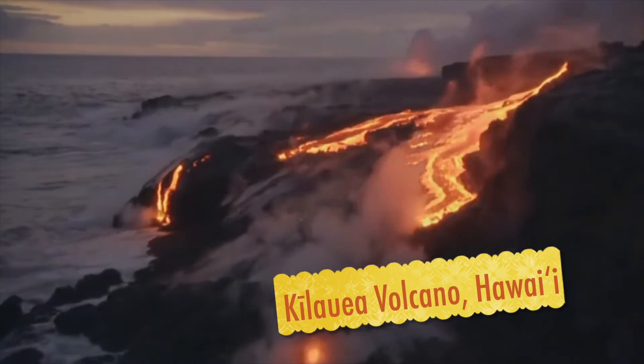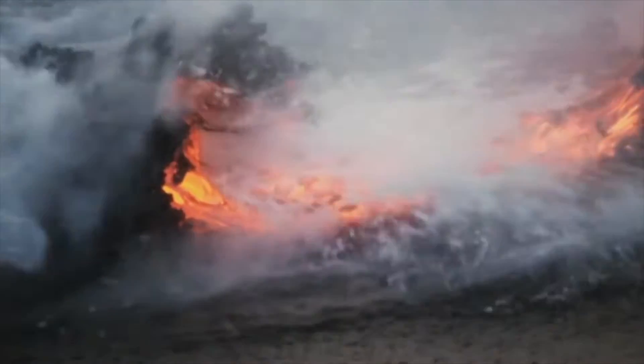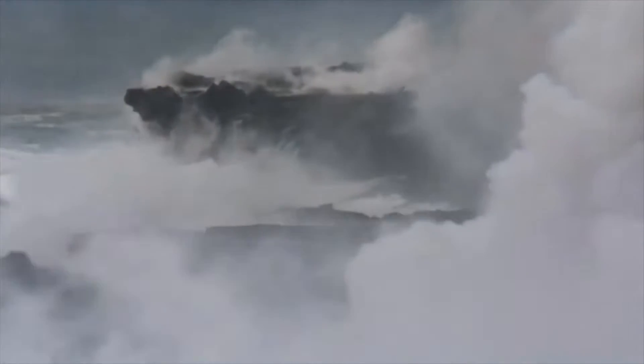This is the front line in a battle between the elements. Rivers of liquid rock plunge over the cliffs and into the water below. Most of the lava is swept away before it can settle. But inch by inch, the island grows.